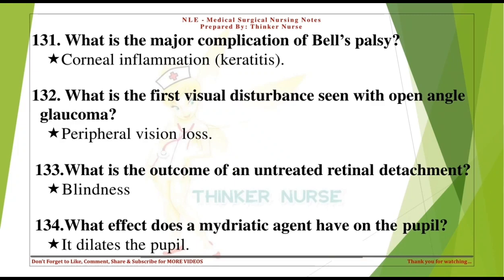What is the major complication of Bell's palsy? Corneal inflammation — keratitis. What is the first visual disturbance seen with open-angle glaucoma? Peripheral vision loss.